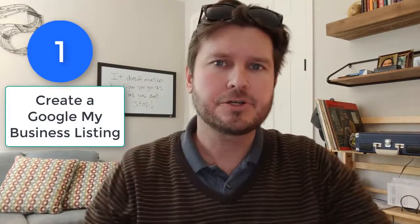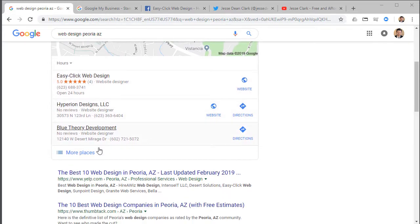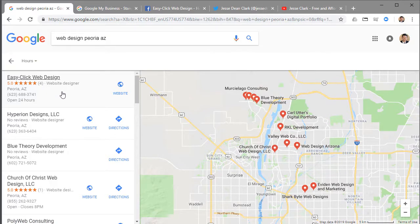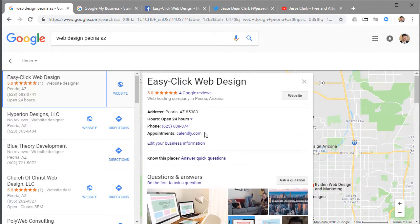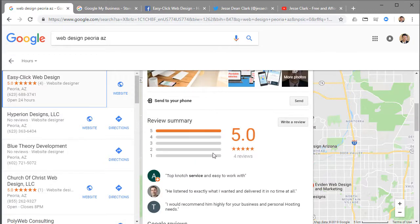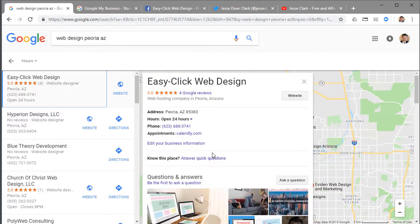Number one: make sure that you have a Google Business page. You can go to your Google account and submit Google My Business. Looking at my website right here, if I type in 'web design Peoria Arizona' — where I'm located — you'll see 'Easy Click Web Design.' If you go to 'more places' you'll see how I show up, and you can click on my company and see that I have Peoria, Arizona listed. I don't have my address selected, but you can see the pictures I've added.